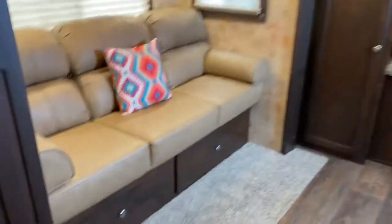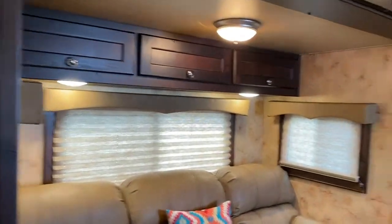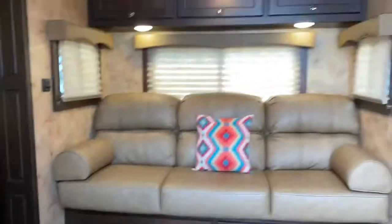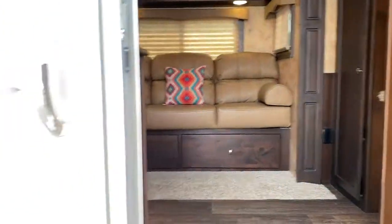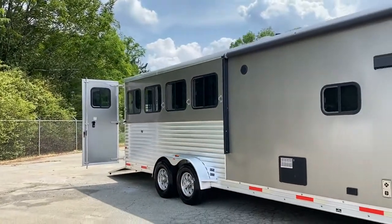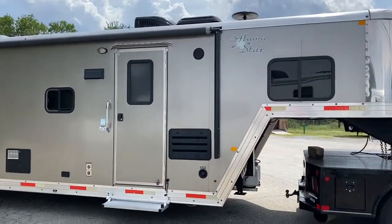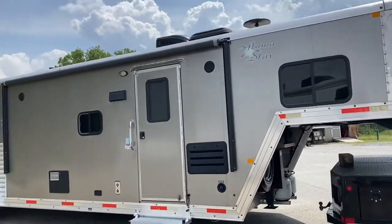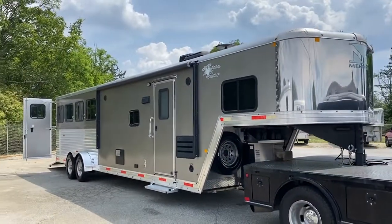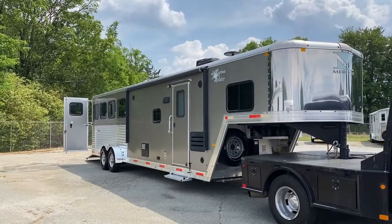So, 2017 Next Generation Merhow. Four horse, 11-foot short wall, 7-foot wide. Great trailer in excellent shape. All right guys, Carolina Trailer Sales. CarolinaTrailerSales.com. Y'all have a great day. Bye.